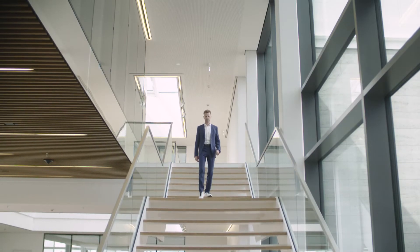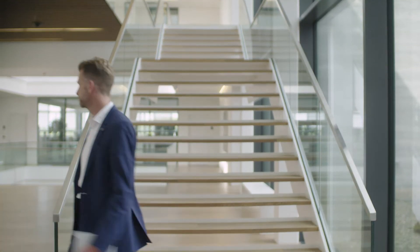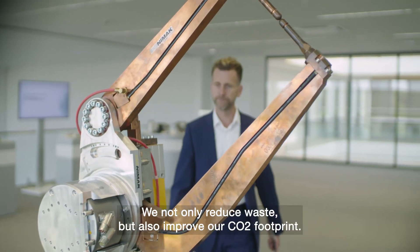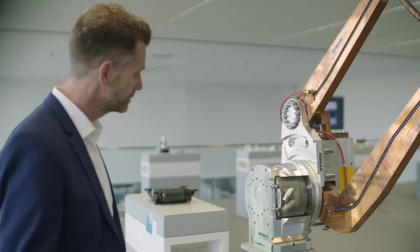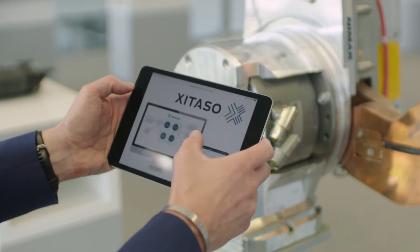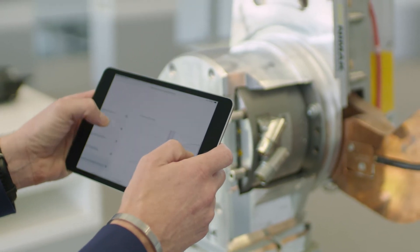No costly manuals or documentation needs to be printed. In fact, Wittenstein saves 200,000 euros in printing costs each year. We reduce not only waste, but also reduce our CO2 footprint. Additionally, with the help of the software solution by XITASO, Wittenstein supports the Industrial Digital Twin Association to develop a worldwide standard.